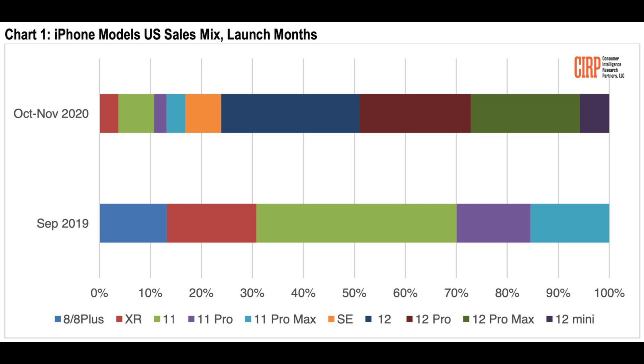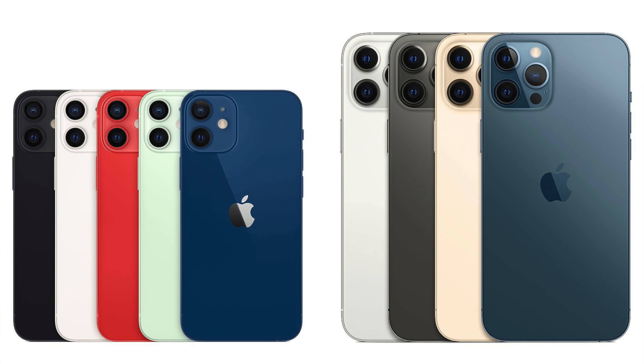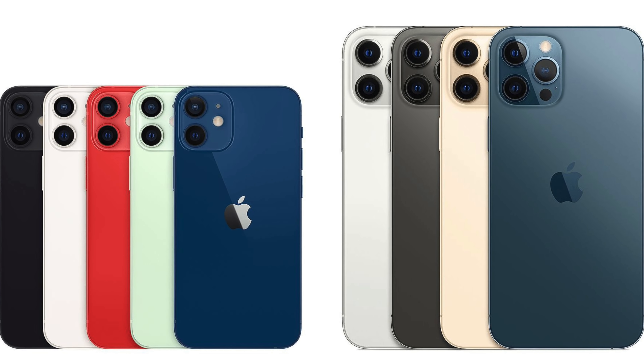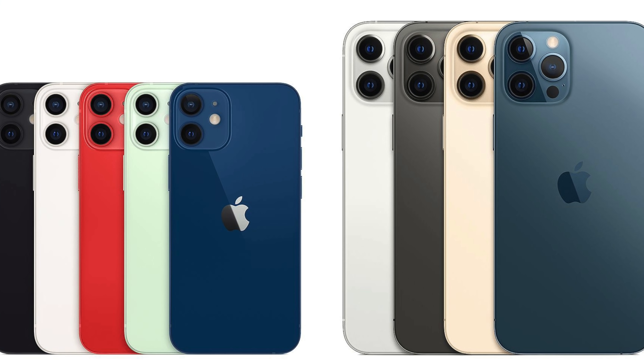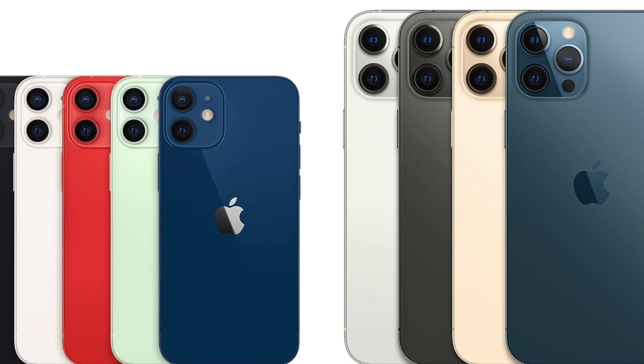First things first, we've heard a lot about iPhone 12 mini sales maybe not living up to Apple's expectations, selling below what they initially thought. There's been some talk about whether Apple is going to drop that form factor for the iPhone 13. Well, according to Ming-Chi Kuo, Apple is still full steam ahead with the four-phone iPhone strategy. So we are still expecting an iPhone 13 mini, a regular sized iPhone 13, and then the iPhone 13 Pro and iPhone 13 Pro Max.